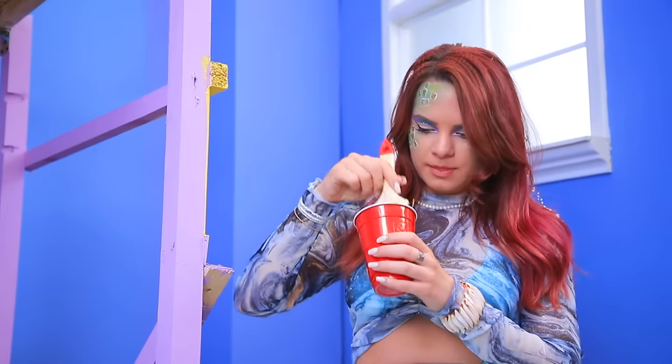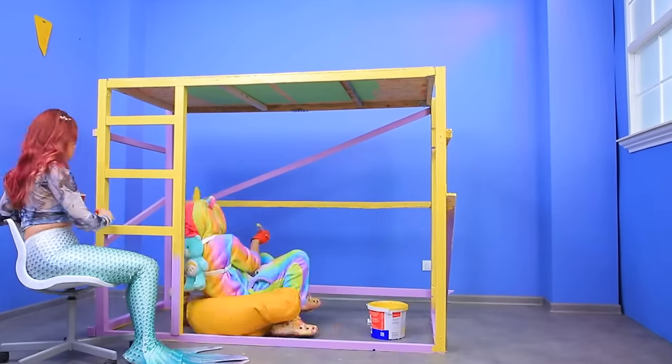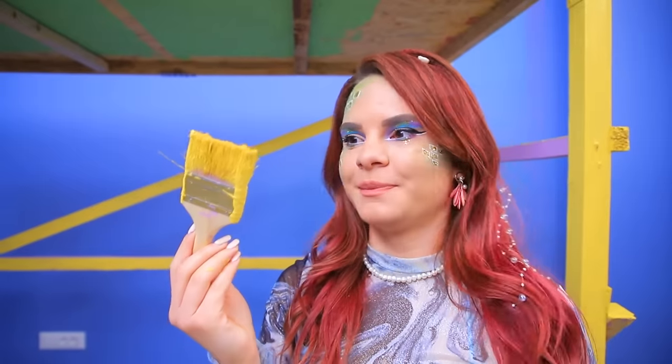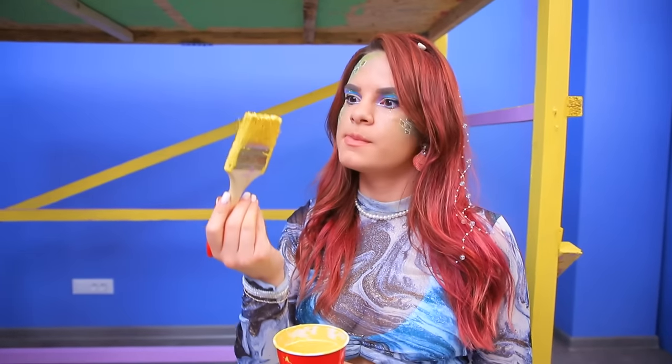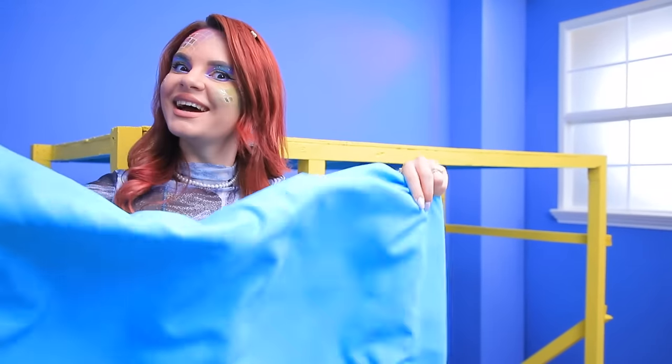I'll paint the first floor! And I'll take care of the second floor! The frame is ready, but I'll make my floor even cozier!